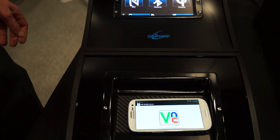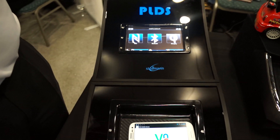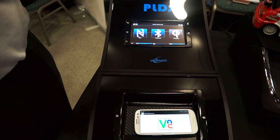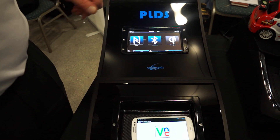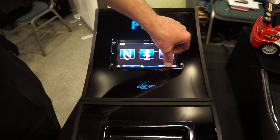It will also establish a Wi-Fi connection automatically, without doing anything, without manually selecting the network. And then you have the music playback — you can play back music directly.